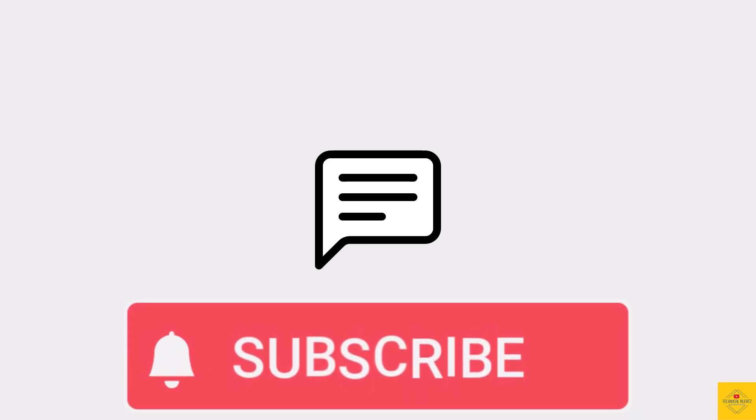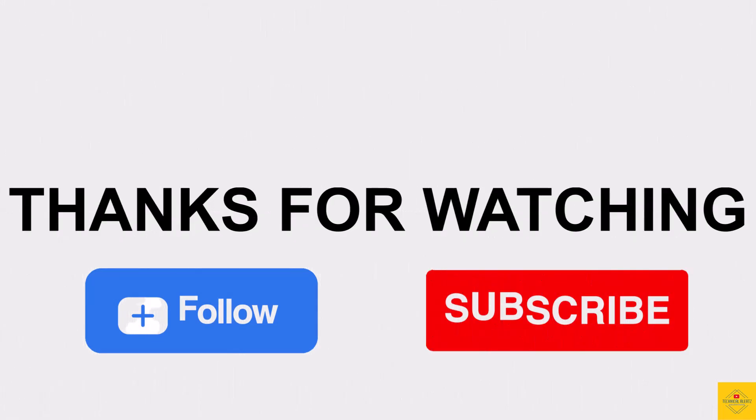So what do you guys think of this TCL 505 smartphone? Do let us know in the comment section below and subscribe for more tech updates. Thanks for watching — we'll see you guys in our next video.